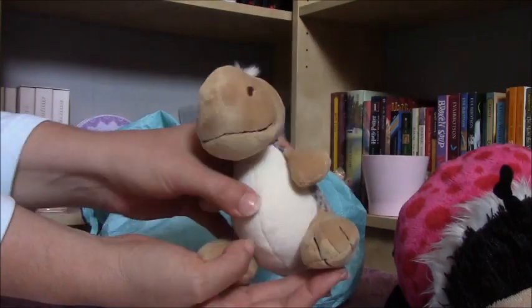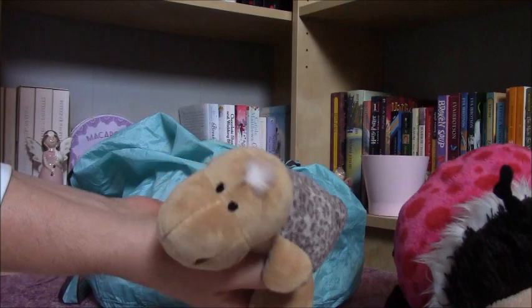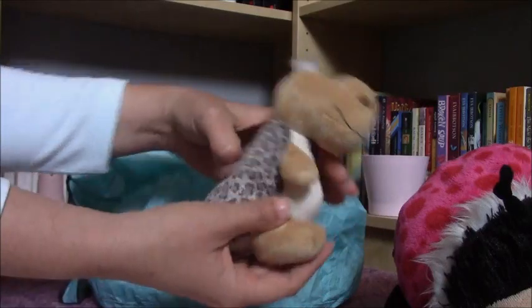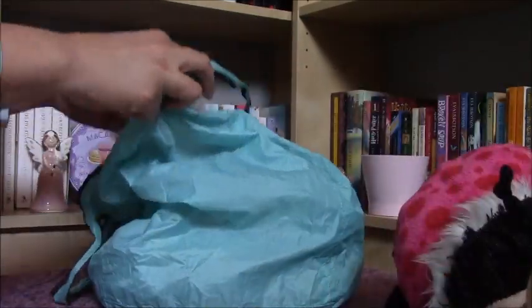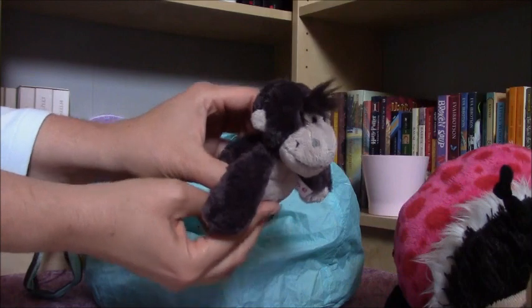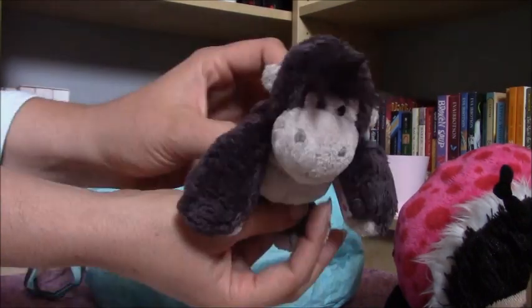I also have another plushie — a dinosaur, so cute, a little one. It had the tag on it but I removed it, and it's very very adorable — it's going to be perfect for my boy dolls. And there is also a gorilla; this one is going to be Laney's and it's very adorable with this little hair. Oh my gosh, so cute!